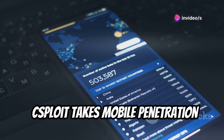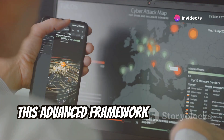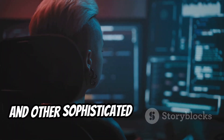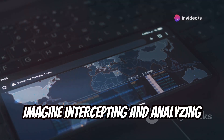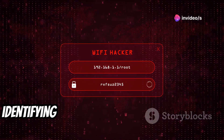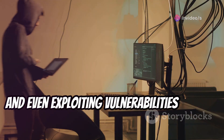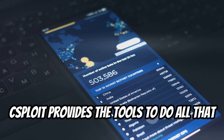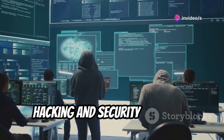Seasploit takes mobile penetration testing to the next level. This advanced framework allows for man-in-the-middle attacks, network mapping, and other sophisticated techniques used by security professionals. Imagine intercepting and analyzing network traffic, identifying devices connected to a network, and even exploiting vulnerabilities in real-time. Seasploit provides the tools to do all that and more, making it a powerful tool for ethical hacking and security research.